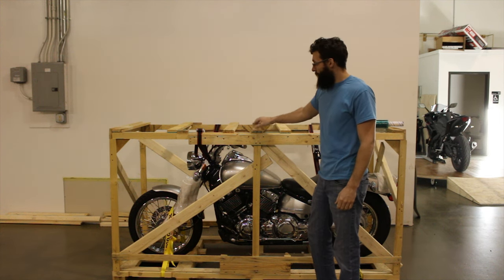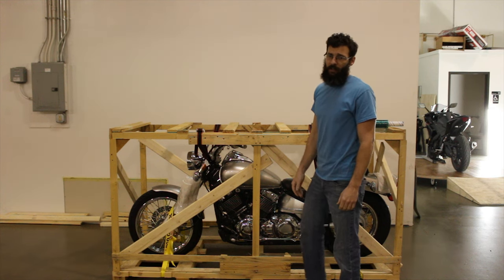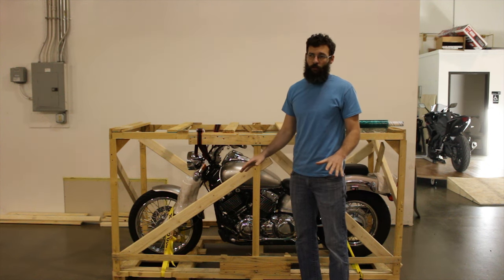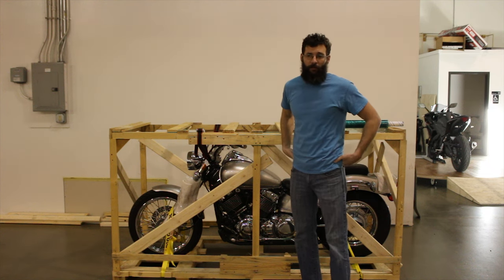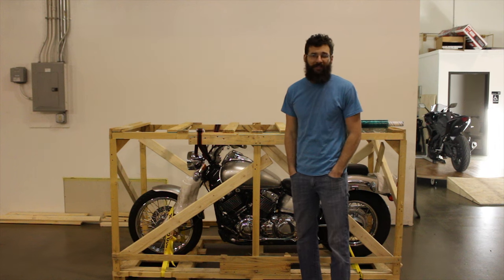So let us know if you guys are interested. When it comes to shipping within the country, it's no more than $520. That's it — $520 at the most. We did lower that price; it used to be $700, but now it's $520. And the average bike to get shipped is somewhere around $375.